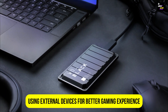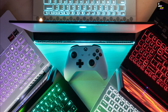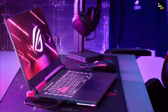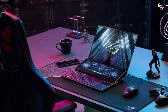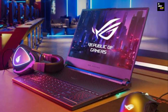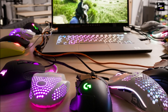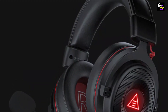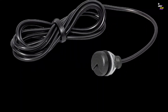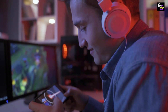Using external devices for a better gaming experience. When it comes to gaming on your laptop, using external devices can greatly enhance your gaming experience. These devices not only provide better functionality, but also give you more control and immersion while gaming. One of the most popular external devices for gaming is a gaming mouse. A gaming mouse offers more precise tracking, customizable buttons, and ergonomic design, allowing for better control and accuracy in games. Pair it with a gaming mouse pad for smooth and accurate movements. Another important device is a gaming headset. A good gaming headset provides immersive sound quality, allowing you to hear every detail in your games. It also often comes with a built-in microphone, making it easier to communicate with teammates or friends while gaming.